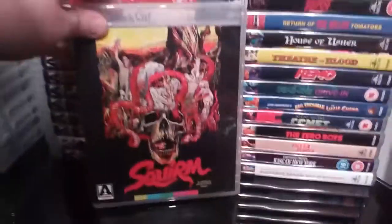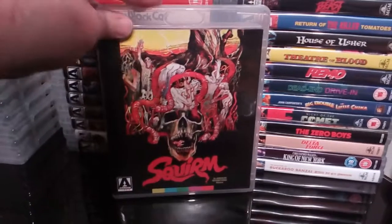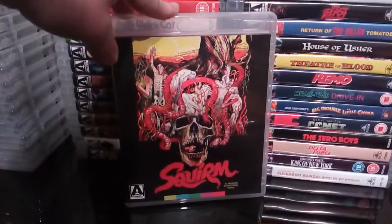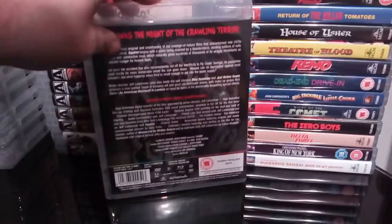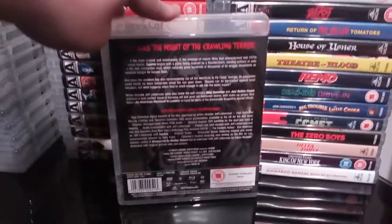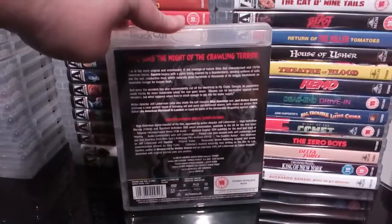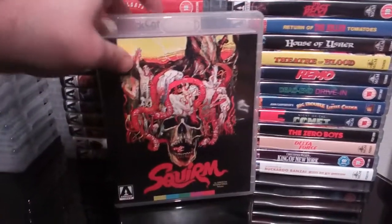Next up is the excellent Jeff Lieberman film Squirm. I really love all these kind of icky, gooey bug-type flicks — stuff like Squirm, Slugs, The Nest. I love all those kind of movies. It's an excellent release and I thoroughly enjoyed this film.